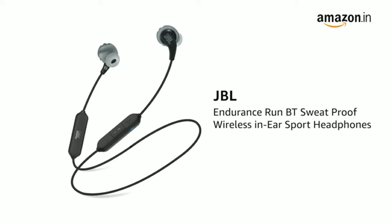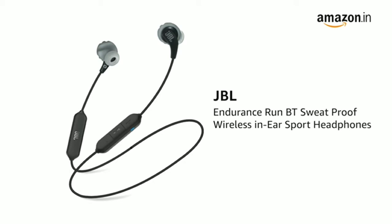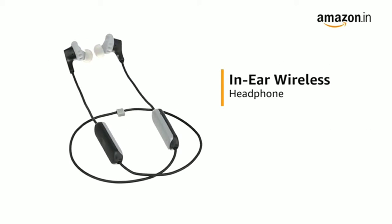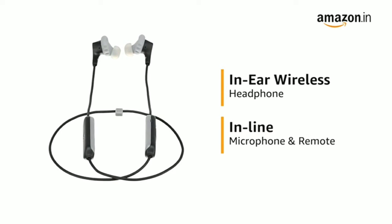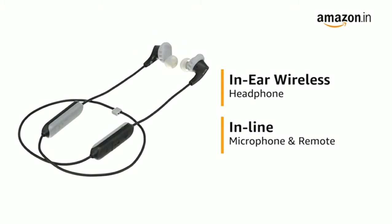This JBL Endurance Run BT Sweatproof Wireless In-Ear Headphone is a perfect companion for all your sports activities. The in-ear wireless headphone features an in-line microphone and remote for hands-free control of music and calls, for an undisturbed workout session.